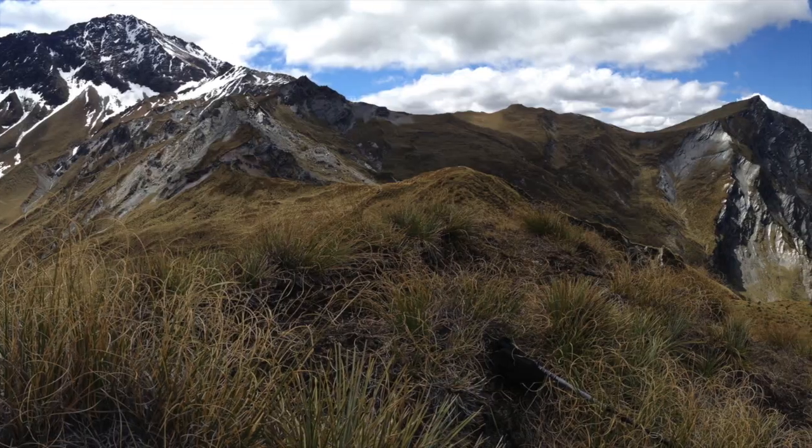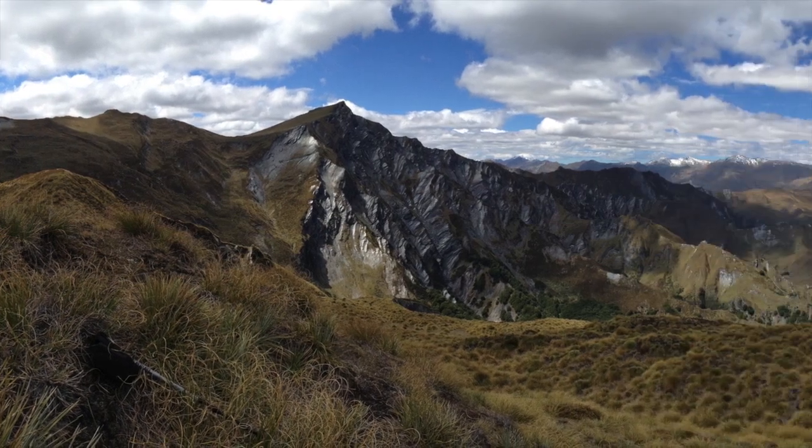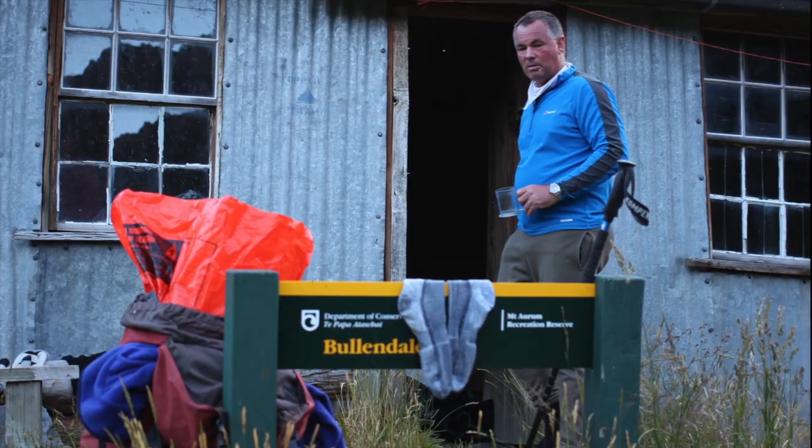It's a matter of descending the slope, avoiding the bluffs, and getting down into the west branch of Skipper's Creek where there's Bullendale.